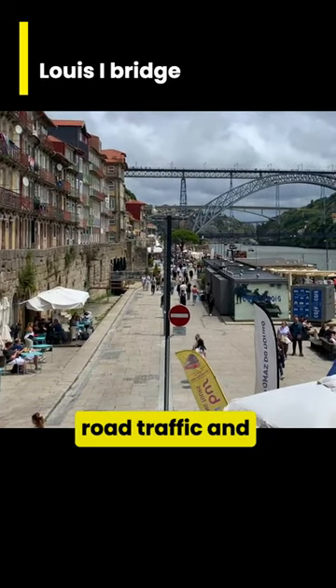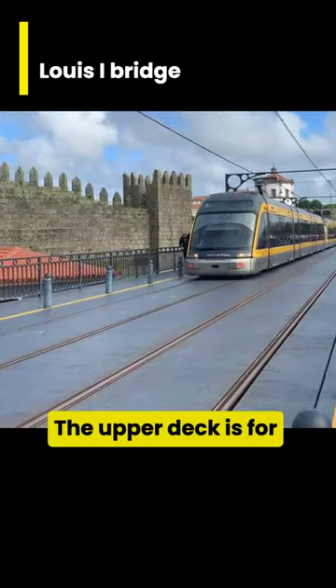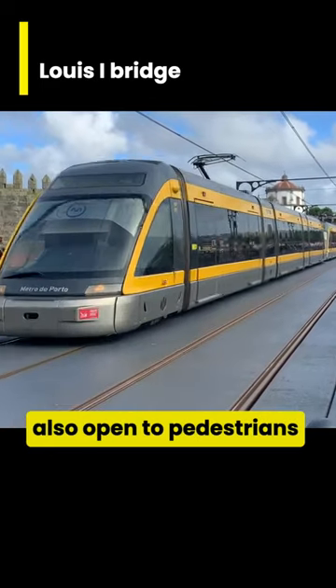The lower deck is for road traffic and pedestrians. The upper deck is for the Porto Metro and is also open to pedestrians.